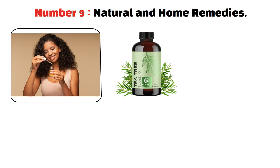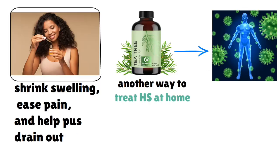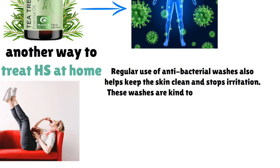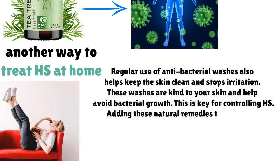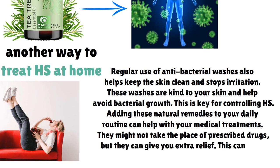Natural and home remedies can help with HS. Tea tree oil is a good choice because it fights inflammation and bacteria — applying diluted tea tree oil on the affected skin may lessen swelling and stop infections. Using warm compresses is another home treatment; a warm compress can shrink swelling, ease pain, and help pus drain out, which is very comforting during a flare-up. Regular use of antibacterial washes helps keep the skin clean and stops irritation. These natural remedies can complement medical treatments and give extra relief, making living with hidradenitis suppurativa better.